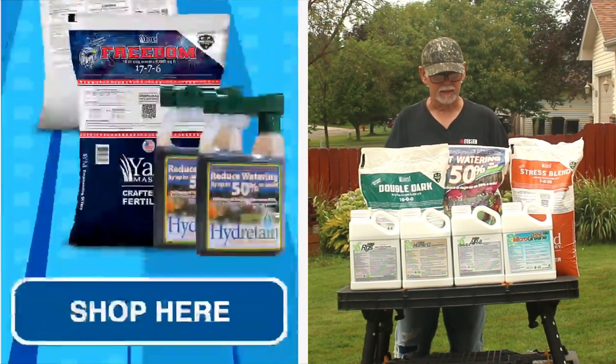You got to get over there and get yourself a couple of them. I've got three right here — you can't have enough of these. I do a soil test twice a year at this point. So you got to get over to Yardmastery. Get these deals while you can, right now while they're having this limited time sale.